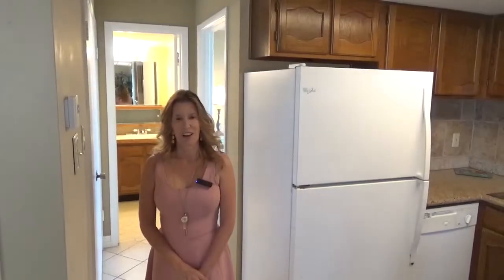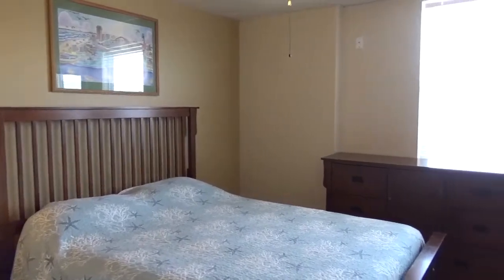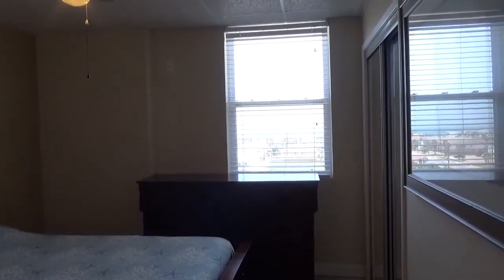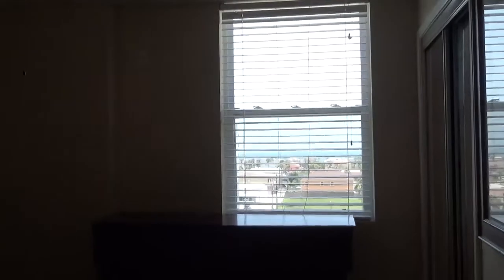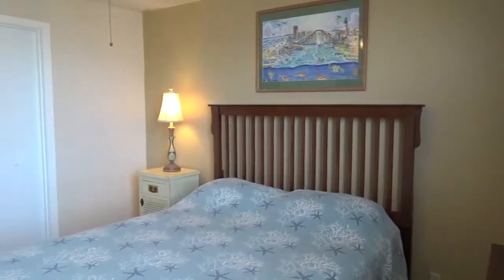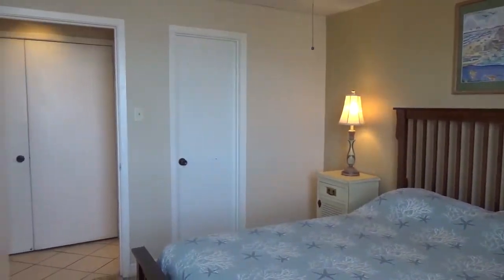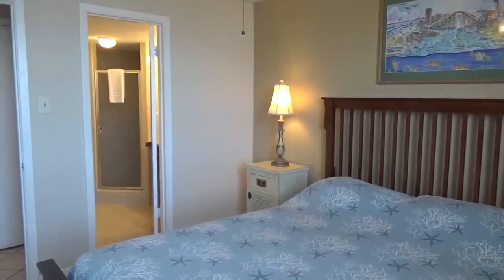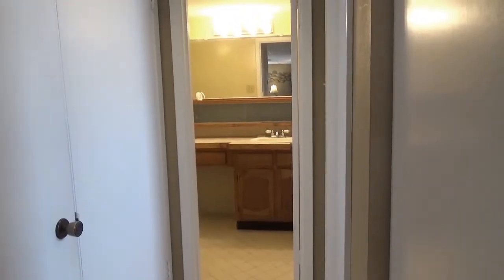Just down this hall is the second bedroom and bath. Just like the other bedroom, this one also has an east-facing window with a view of the Gulf. The second bathroom is accessible from the bedroom or from the hallway.